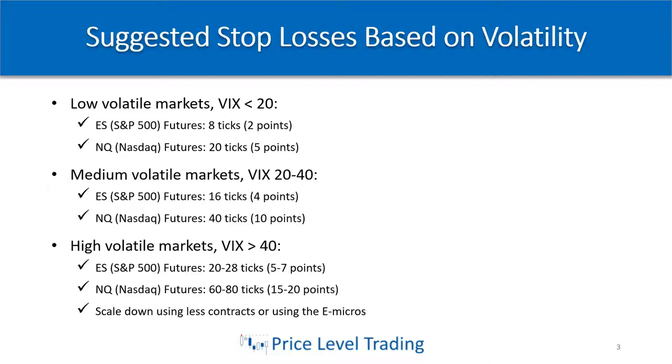For the ES or the NASDAQ, in low volatile markets — which we haven't seen in quite some time — when the VIX is below 20, I like using about eight ticks or two points on the ES, and about 20 ticks or five points on the NASDAQ. That equates to about $100 per trade if you're using the Minis. So that's what I typically risk in low volatile markets.